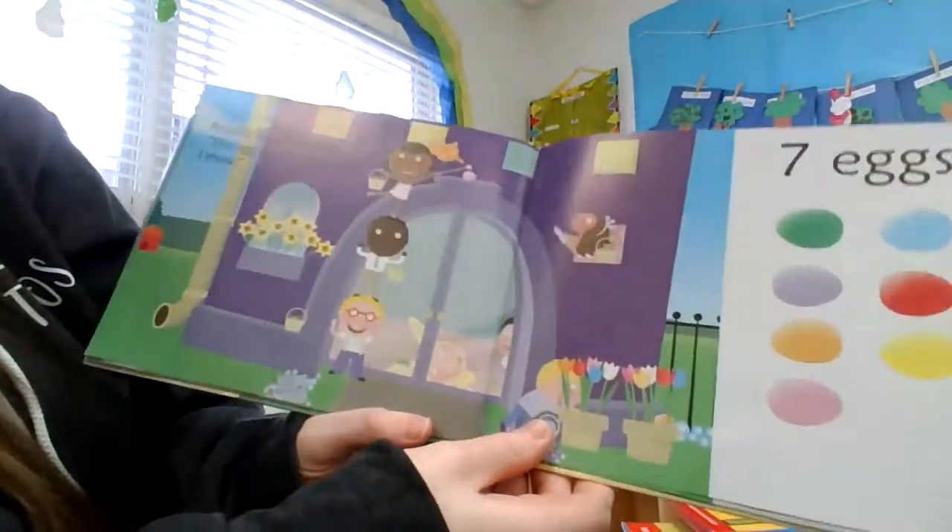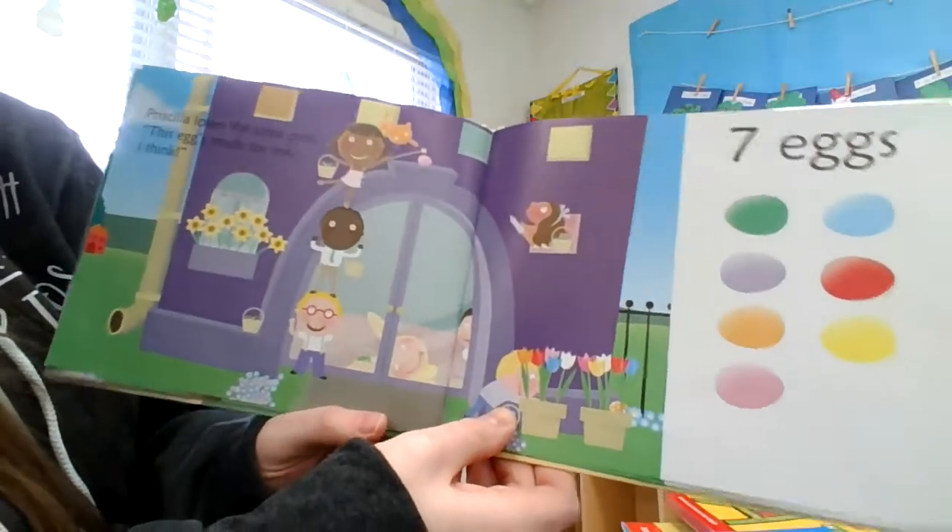Priscilla loves the color pink. This egg's made for me, I think. Seven eggs.